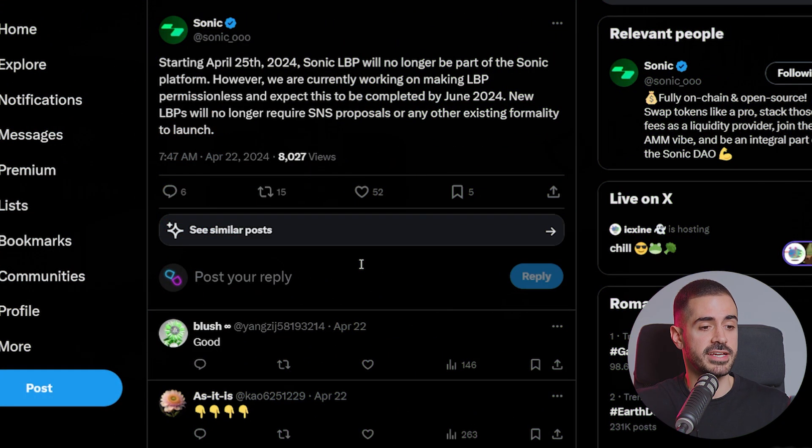We have a big update from Sonic, one of the first decentralized DEXs on the Internet Computer Protocol. Starting April 25th, Sonic LBP will no longer be part of the Sonic platform. However, they are currently working on making LBP permissionless and expect this to be completed by June 2024. New LBPs will no longer require an SNS proposal or any other existing formality to launch. Should the DAO decide what projects get launched via the LBP, or is this a welcome change? Let me know your answer in the comment section below.